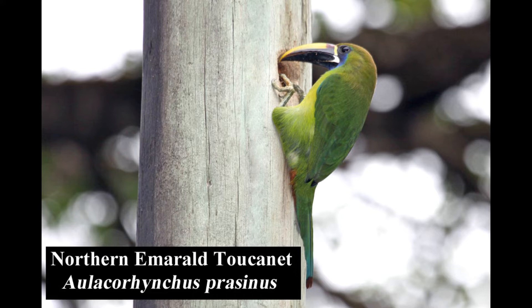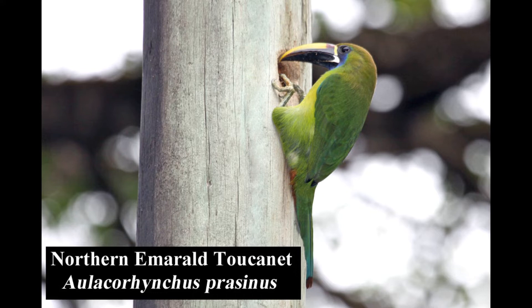The northern emerald toucanet is fairly common in humid tropical forests, gardens, and the second growth of woodlands. This blue-throated race is restricted to Costa Rica and western Panama.